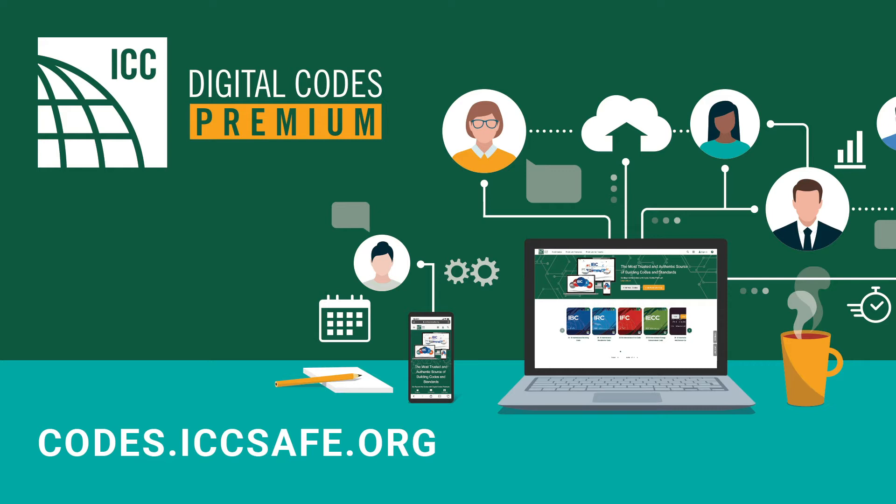Digital Codes Premium is the authentic, trusted source for model codes, custom codes, and standards. Digital Codes Premium offers complete codebook content with enhanced features for making your interactions with the code more productive. It is available through a paid subscription model across a growing number of compatible titles, accessible 24/7 from any web-enabled device.